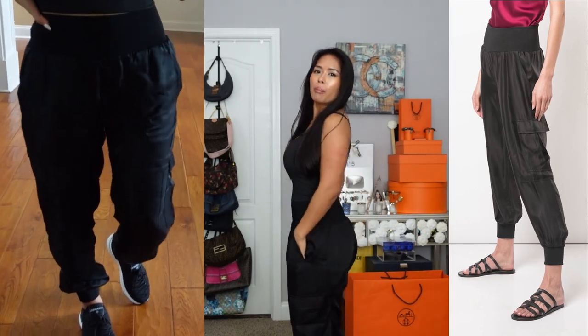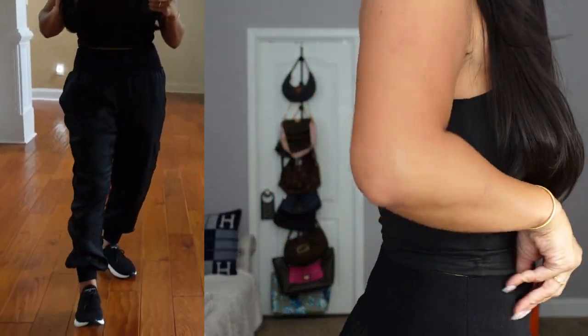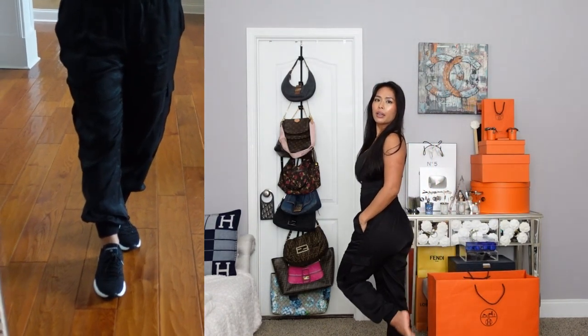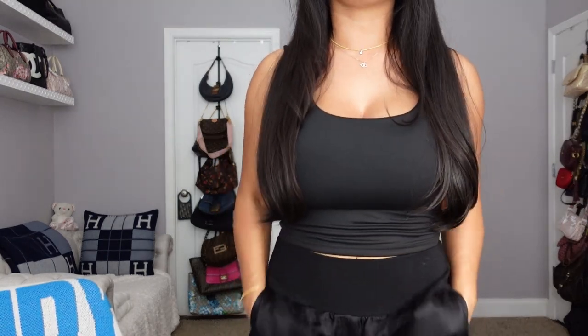Next up, I'm already wearing these — the joggers from Sinkasept. I tried these on in past videos but never pulled the trigger because I wasn't a huge fan of the colors they offered. But when I saw they had them in black I was like, oh yes — I will always be able to wear black, it matches everything. I don't have any shoes on right now but I just wanted to show you how super comfortable these are.